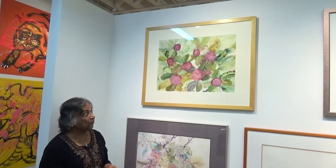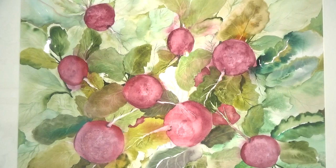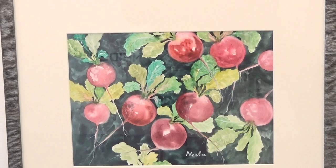The next two paintings are of radishes. One is large with a light background and interesting leaves, while the smaller one has a dark background. But both paintings have nice rounded three-dimensional vegetables with an interesting display of roots.